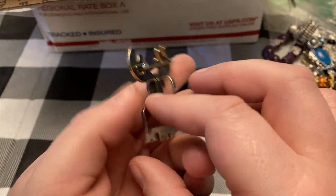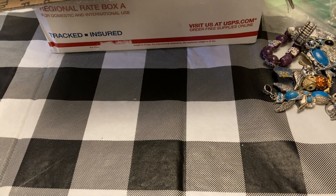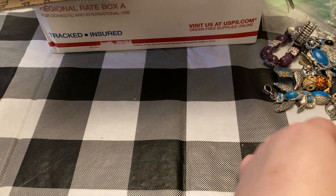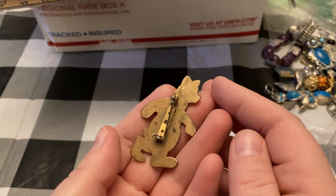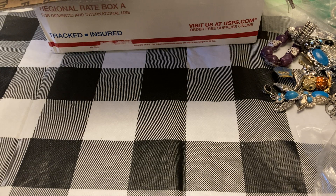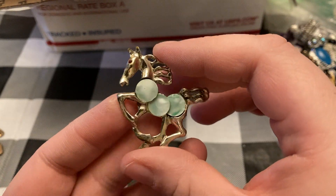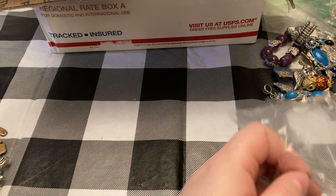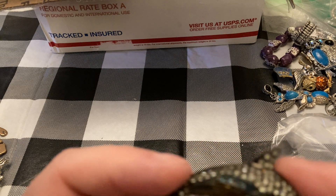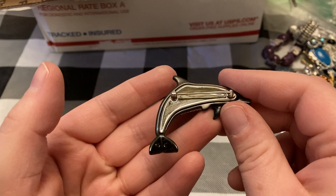Got a nice little moose wearing this — a pin. Really surprised this isn't marked Best. Nice little bear — nice and thick. Cute little horse, this is a mother of pearl. And then we got a nice orca whale — or maybe it's an elephant, I don't know. That one's really nice though, all the rhinestones.